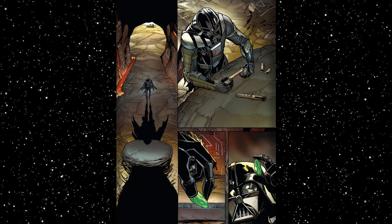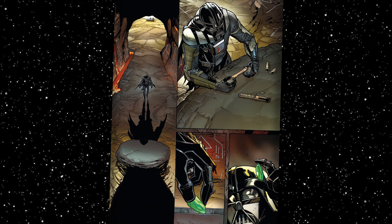So Vader landed on Mustafar, found a location where the dark side called to him, and used its power with his own to bend the kyber crystal to his will. This required corrupting the crystal — teaching it his anger and pain, making it bleed until it sang the hymn of darkness.